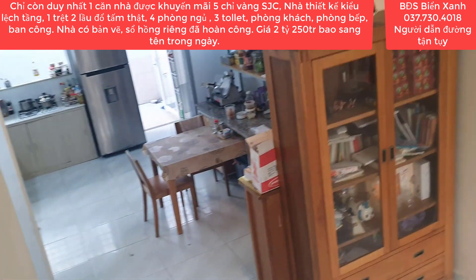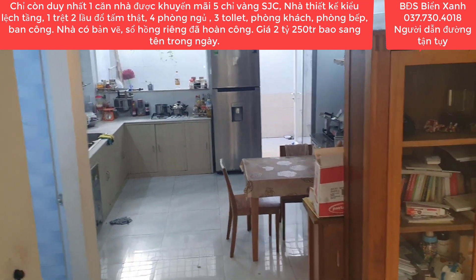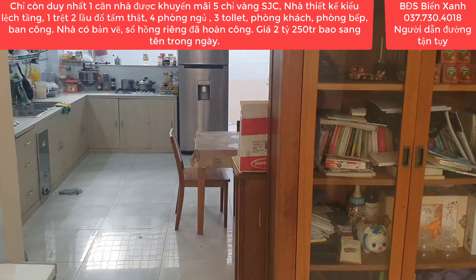Giá là 2 tỷ 250 triệu, bao sang tên công chứng cho chúng ta rồi. Mình không phát sinh bất cứ một chi phí nào nữa.